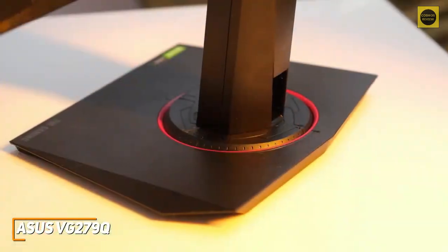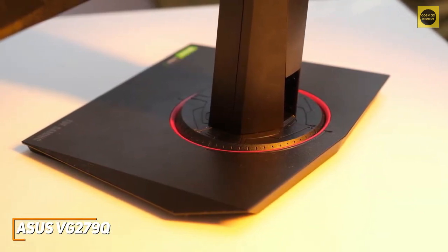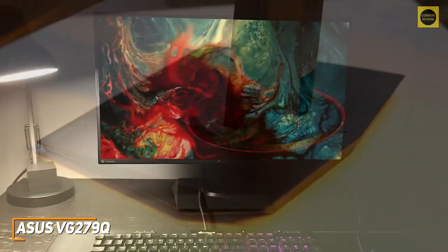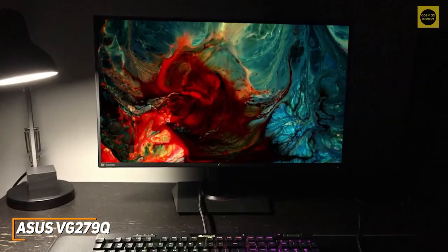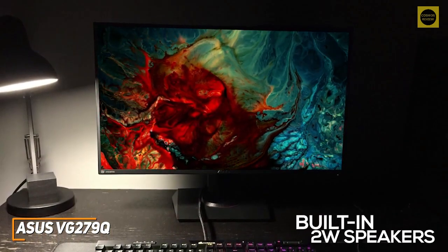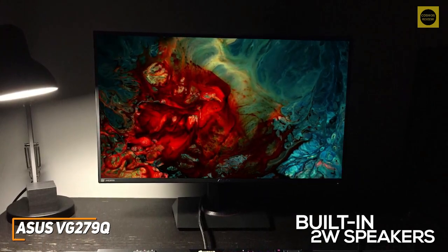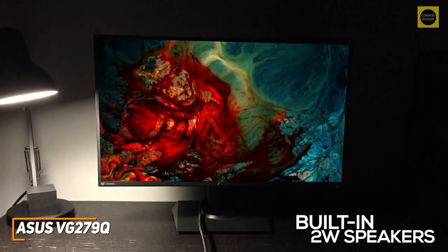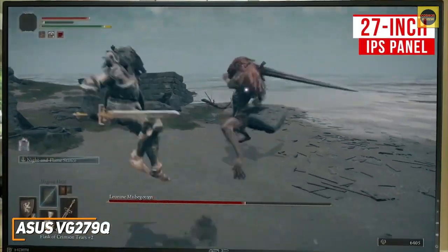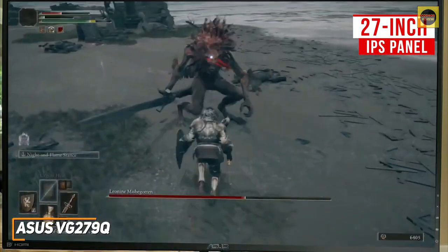It has a sleek, unobtrusive design without any lighting and won't take up much space on your desk. The stand is simple but offers a full range of ergonomic adjustments so you can easily find a comfortable position. Unlike the BenQ Zowie XL2411K, it comes with two built-in 2-watt speakers, though dedicated gamers would likely be better off using a quality headset for a more accurate stereo image.